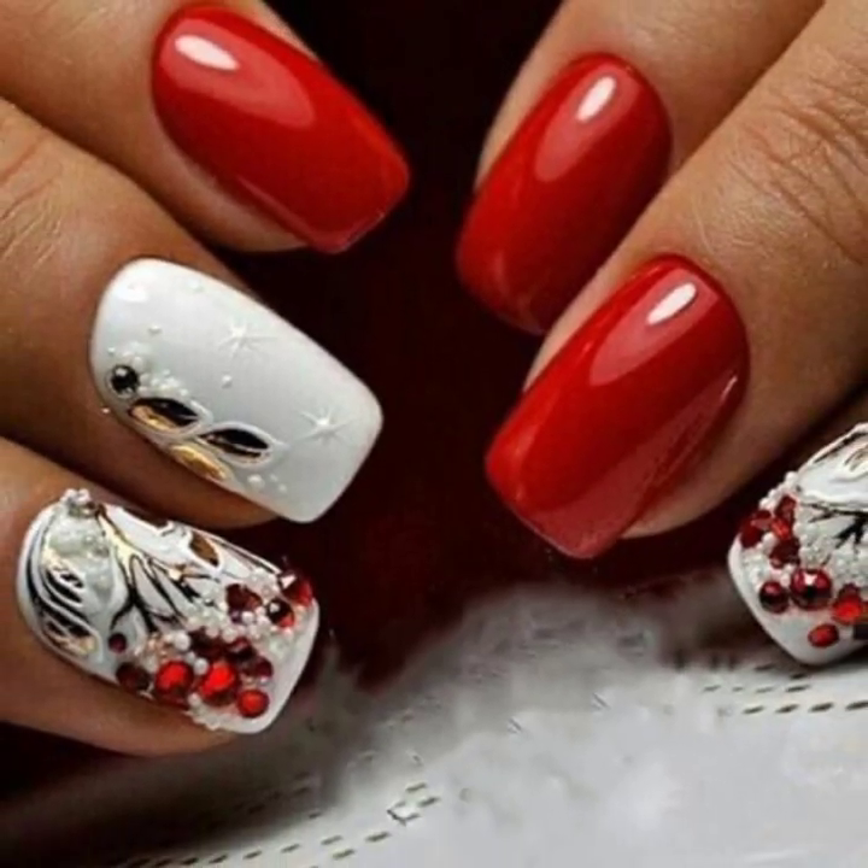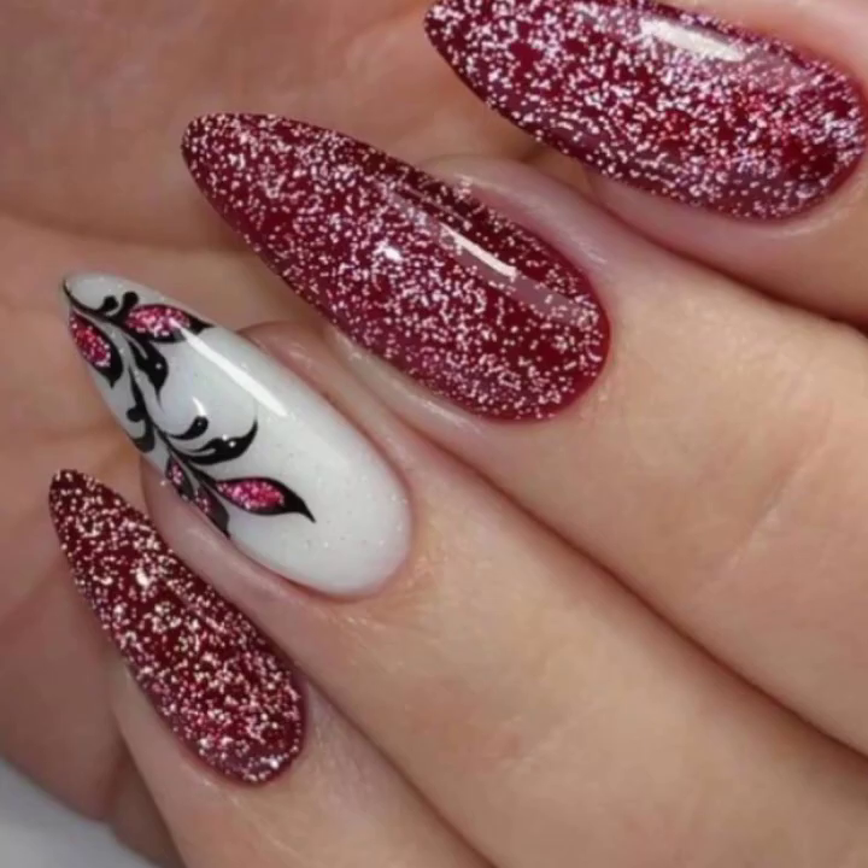I'll try to bring you modern and stylish 40 plus attractive Christmas nail art ideas.